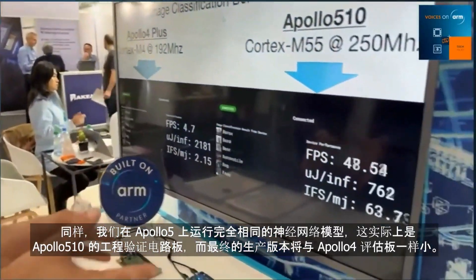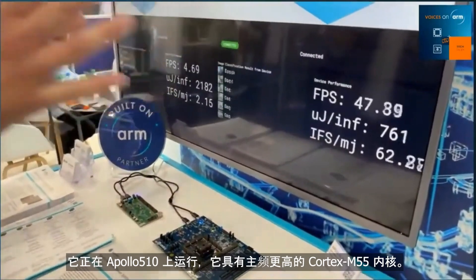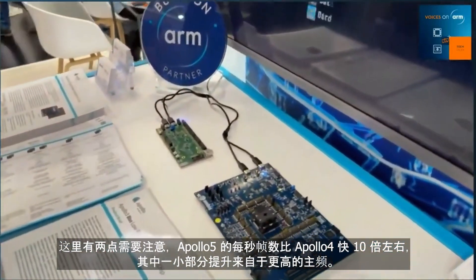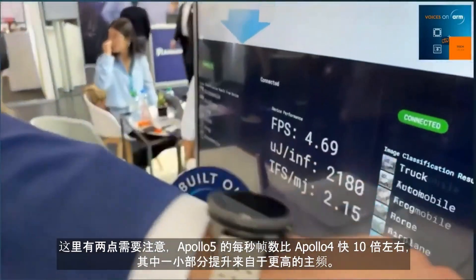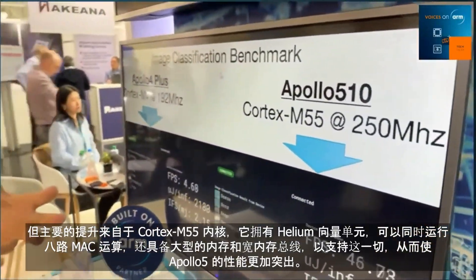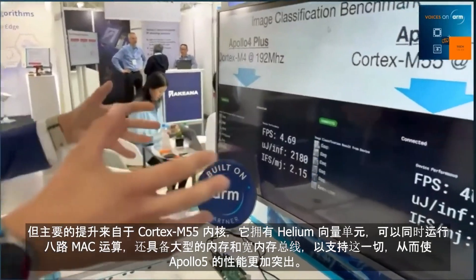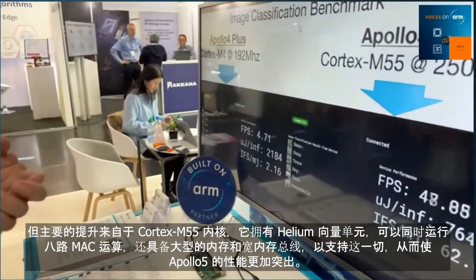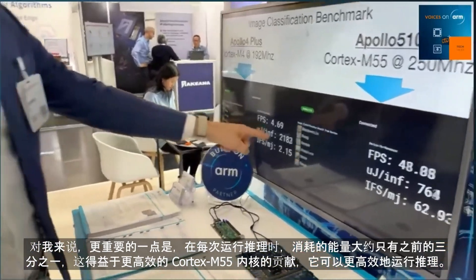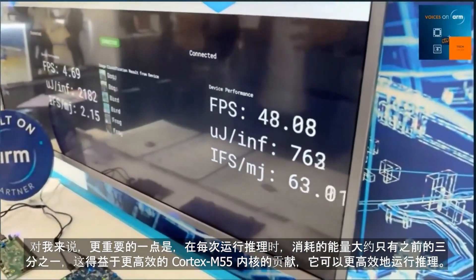We have the exact same neural network model running on Apollo 5 — this is actually an engineering version of the board; the ultimate production version will be small like this. It is running on the Apollo 510, which has a Cortex-M55, at a slightly higher frequency. We're running about 10 times faster in terms of frames per second on Apollo 5 versus Apollo 4. A small bit of that uplift comes from the higher frequency, but the big lion's share is coming from the Cortex-M55. You've got the Helium vector unit running 8 MACs in parallel, and a big wide memory bus feeding that.